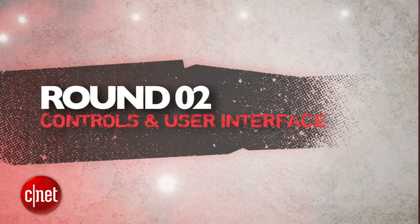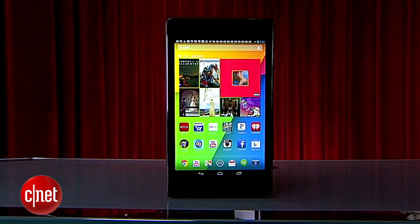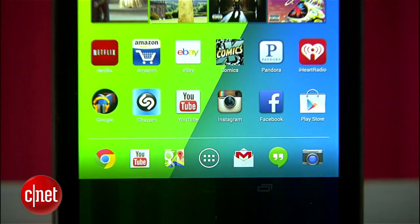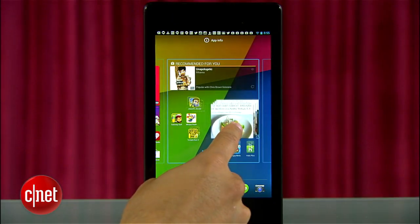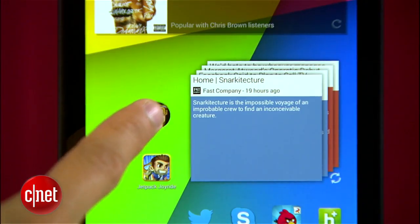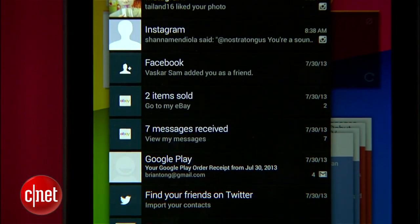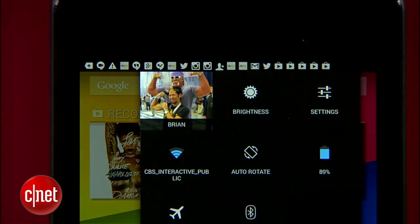Next round is controls and user interface. The new Nexus 7 brings the latest pure Jelly Bean 4.3 experience with multiple users and restricted profiles for family members. It's super clean and snappy, with Android's customization for widgets, creating folders, and the ability to create folders directly in the dock. Notifications are still a staple here, and swiping from the top right gets you quick access to your key settings.